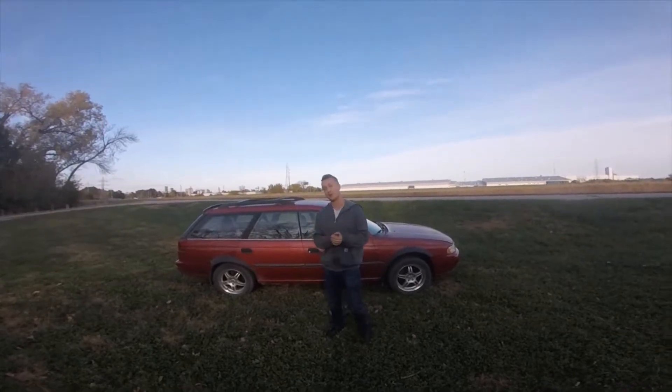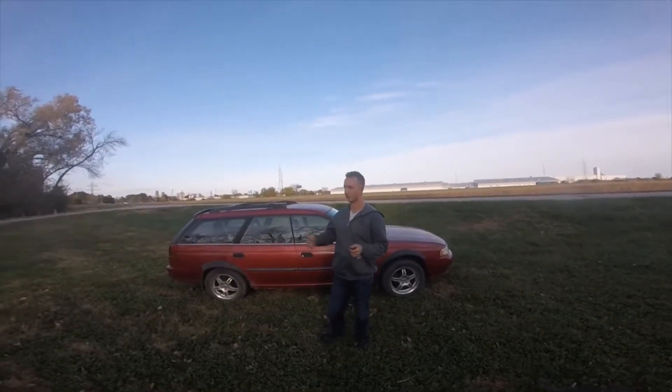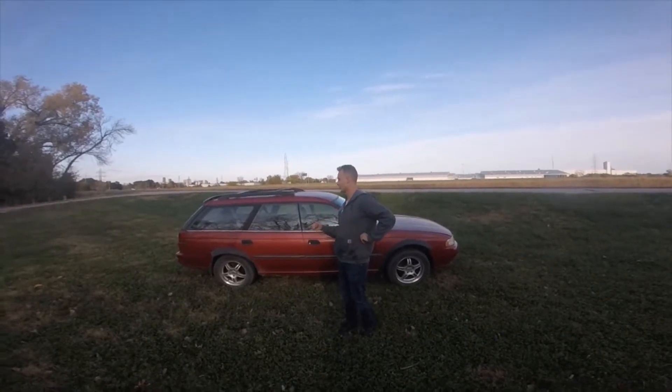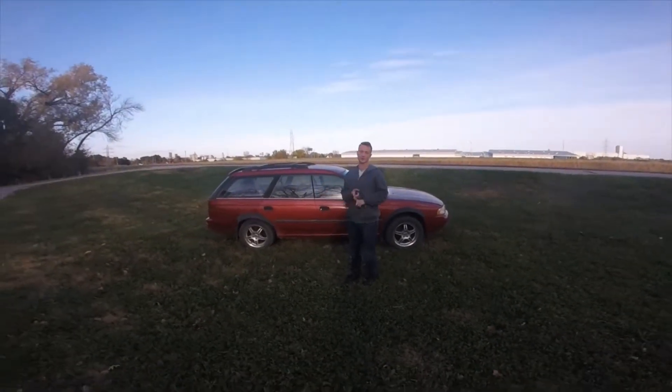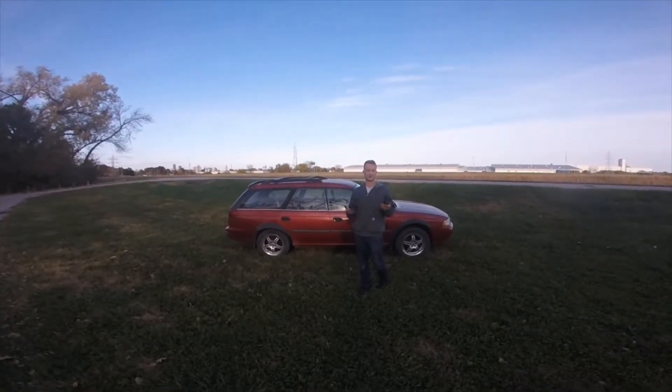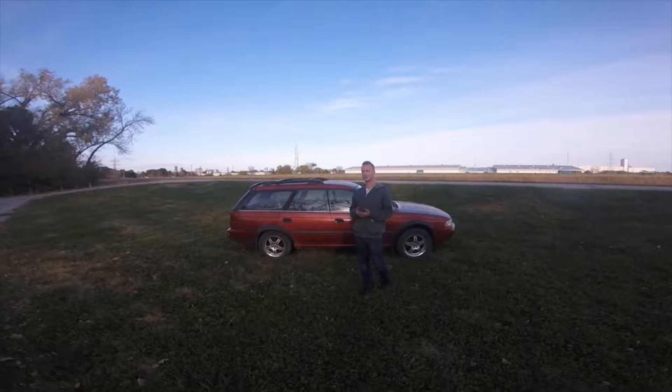Alright, so it's been a while, but we're back at it. We picked up this 97 Legacy Outback today. It's already got Forrester coilovers on it, tender flares. I built the motor a few years ago, so it's got a pretty good motor in it. It has 258,000 on the body, but we got some big plans for it.